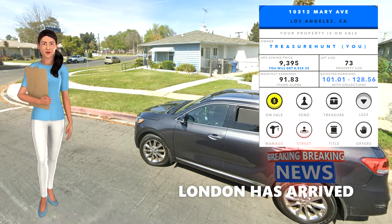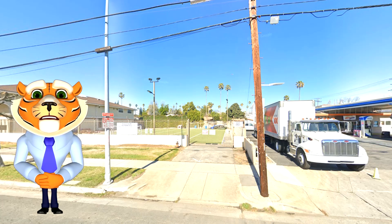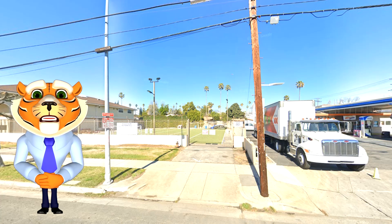Over to Lee with another NFT. Thank you Lucy. I am at 14917 Victory Boulevard, with a size of 60 and earnings up to 117.87, on the market for 9,595 UPX.